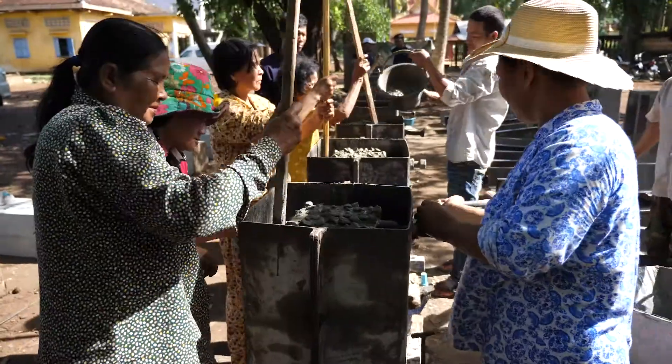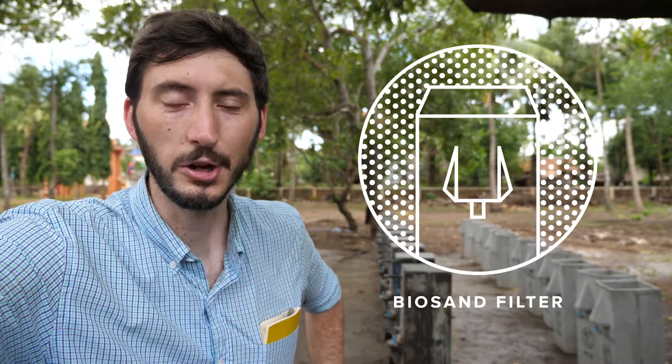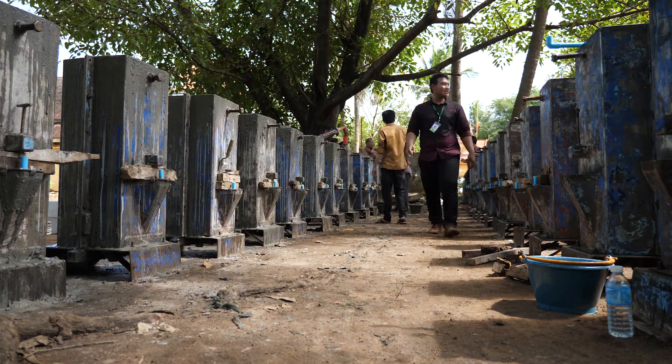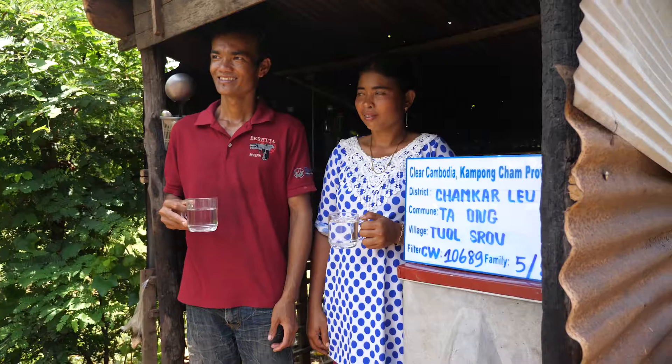We're starting here in Cambodia, where we have been working since 2009 to bring biosand filters to communities in need. The solution that we provide here in Cambodia is different than anything else we do. It's called a biosand filter. Now it isn't sexy — it's essentially a concrete box full of gravel, sand, and microbacteria. But it is effective. It actually removes 99% of the harmful bacteria found in dirty water. It only costs about $65, and ultimately it brings clean and safe drinking water right into the homes of these families.